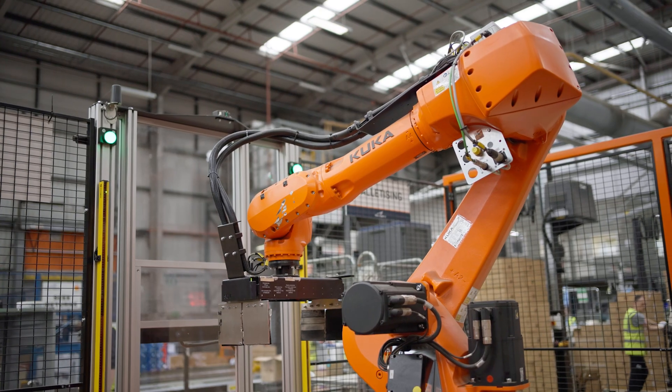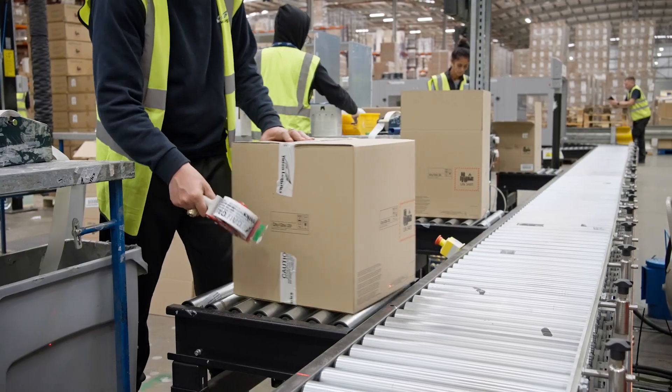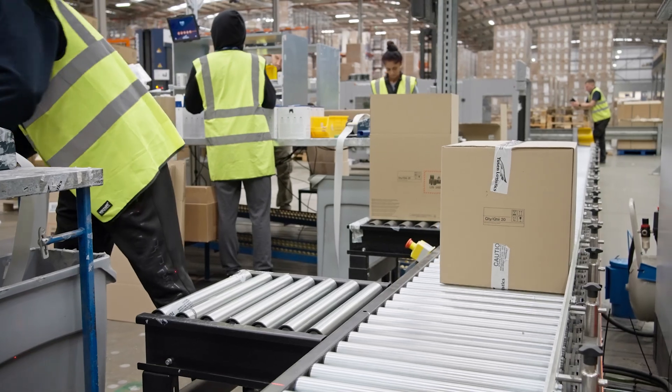The setup here at Euston Logistics is a perfect example of a robotic palletising system in action. It's improved their efficiency and throughput and has given them a fast payback as well. In terms of the benefits the system has brought, it's reduced manual handling, eliminated health and safety concerns, and greatly streamlined their processes.